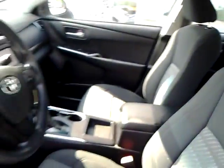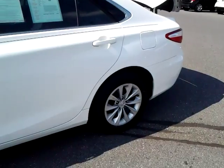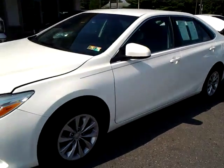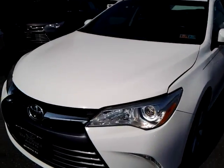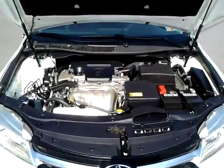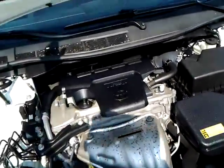Super clean car. Let's pop the trunk and hood. When we got this car, the tires were probably about four to five thirty-seconds of an inch, so we opted to put four brand new tires on this car — something a lot of our competitors don't always do. It's powered by the 2.5 liter four-cylinder motor. That's a great motor by Toyota.